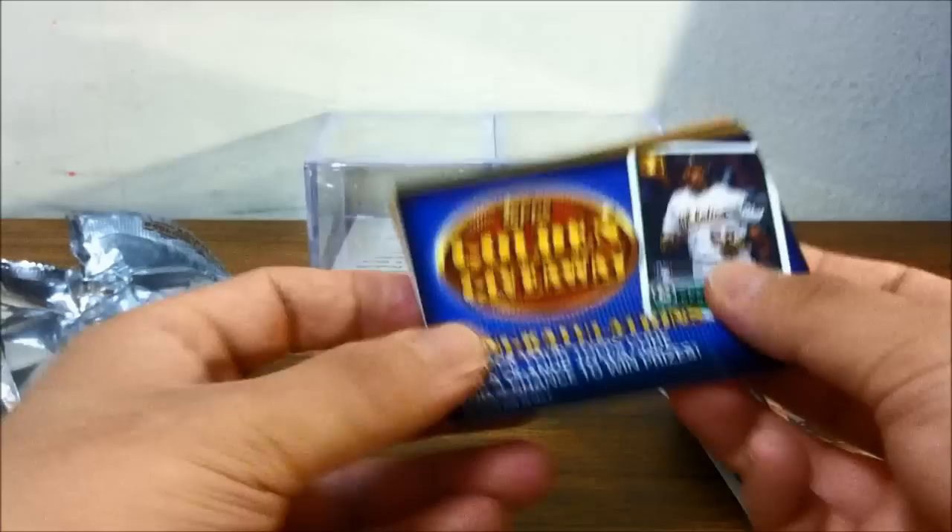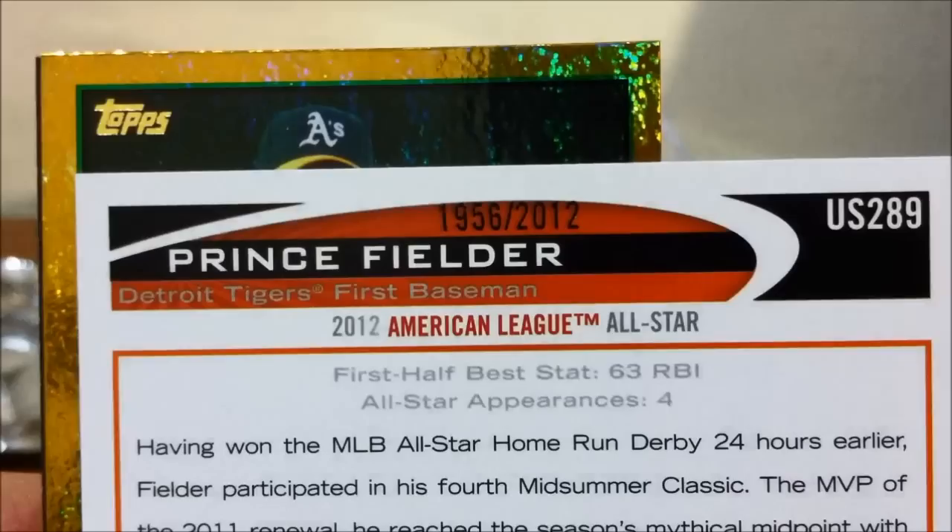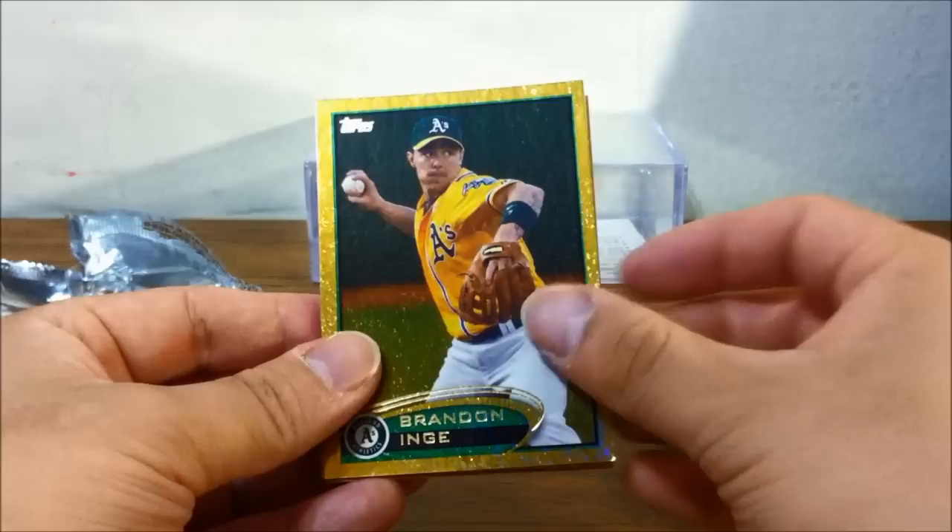This insert reminds me of the 2007 Topps newsletter-type insert cards. There's the golden giveaway code card. Oh, there are more gold parallel cards — Prince Fielder, and that one is numbered: 1956 out of 2012, that's a good one to get. And there's Brandon Inge, though that one doesn't appear to be numbered.